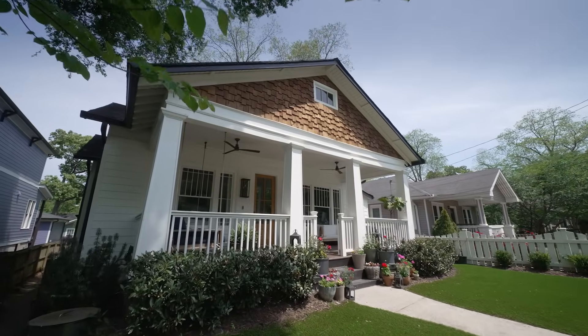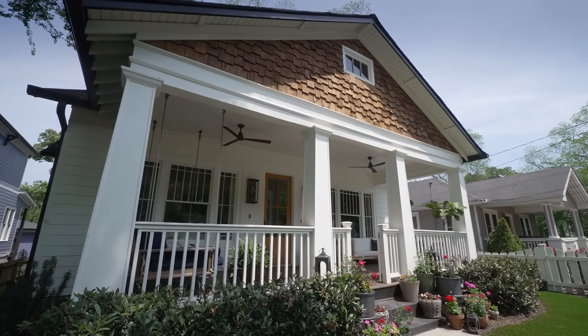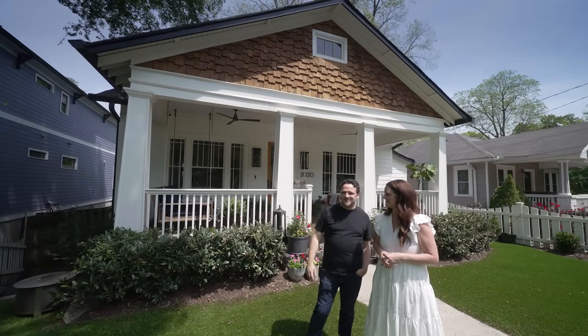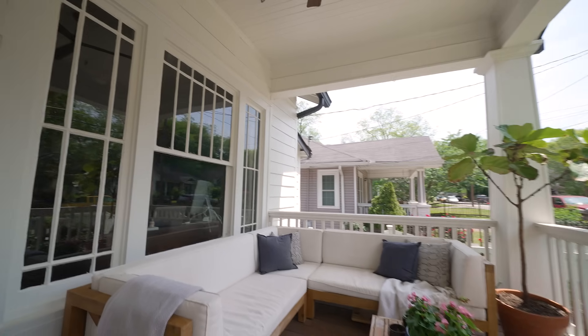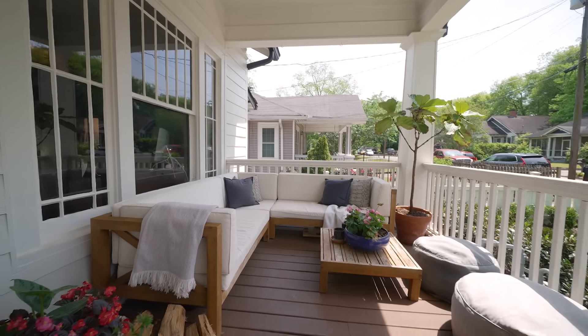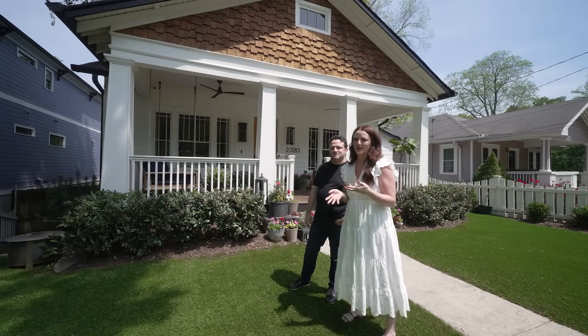We've always liked white houses — we both love white houses. This is a beautiful craftsman home built in 1911, and we wanted to honor its southern roots. Bringing in a porch swing and fans made it so much more inviting. It had such a lack of function before, and now we're out here almost every day. The revelation for me was how important an exterior is — every time you arrive home or look at your house, it gives you a good feeling before you step through the door.